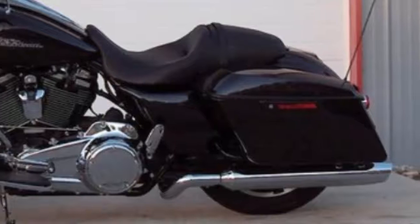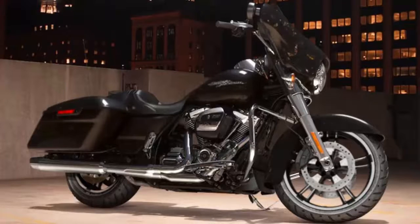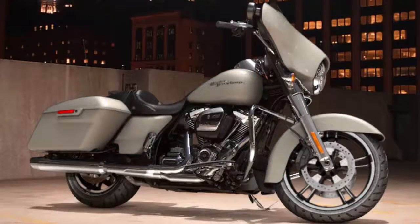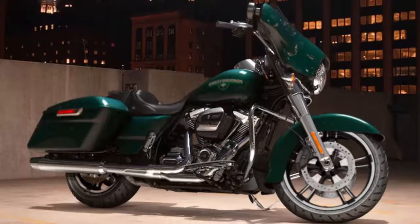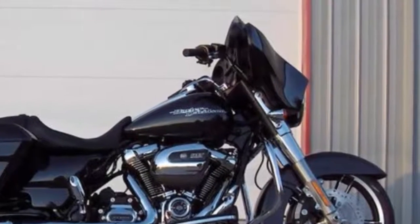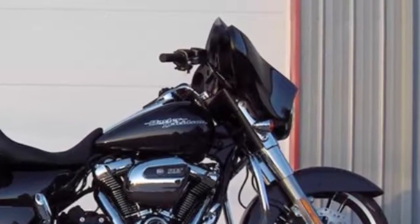The 2018 color options are Vivid Black, Black Tempest, Industrial Gray Denim, Wicked Red, Electric Blue, Silver Fortune, Hard Candy Shattered Flake, Hard Candy Chameleon Flake, and Legend Blue. Vivid black batwing fairing with a pressure-equalizing vent reduces head buffeting.